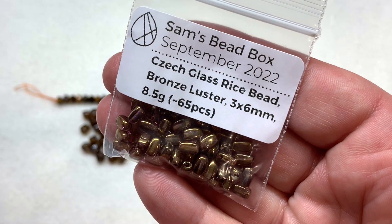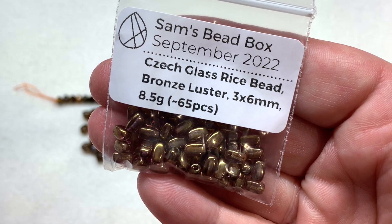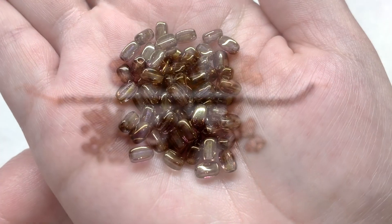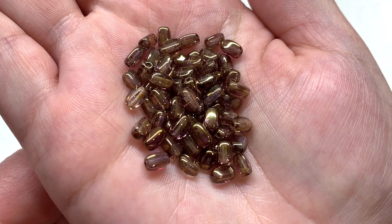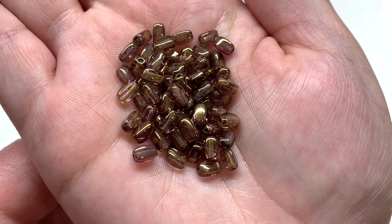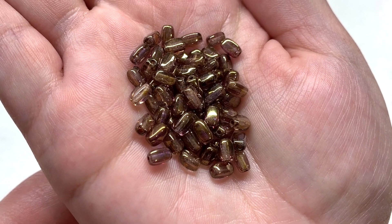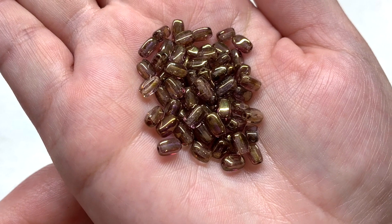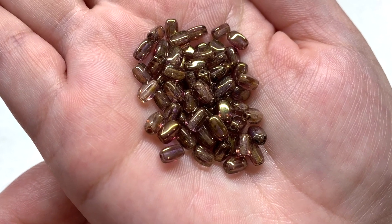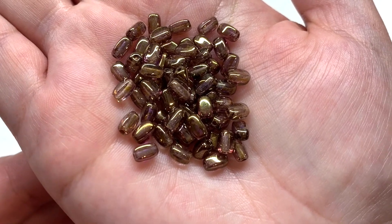Bag eight contains about 65 pieces of czech rice beads in bronze luster, three by six millimeter size. That beautiful luster coating is very shiny and brings a hint of bronze metallic over the top of these beads, just lightly dusted on there where you can still get a lot of light coming through the glass. This is another unique shape - you get so many unique shapes in every single box that come together in a coordinating palette.